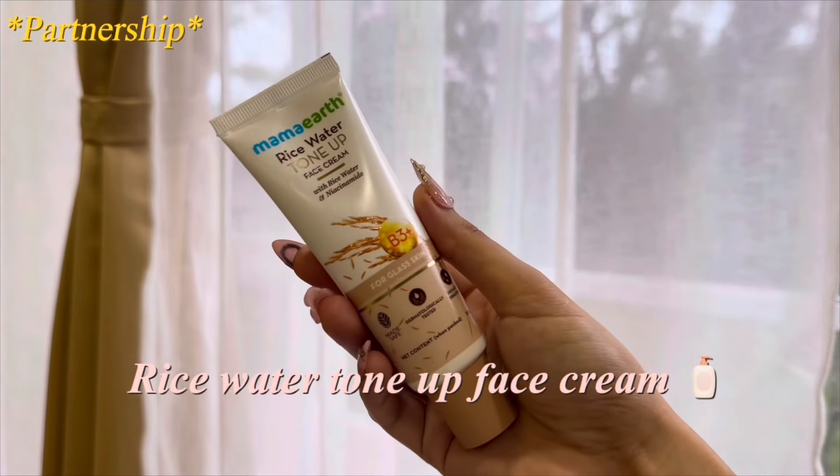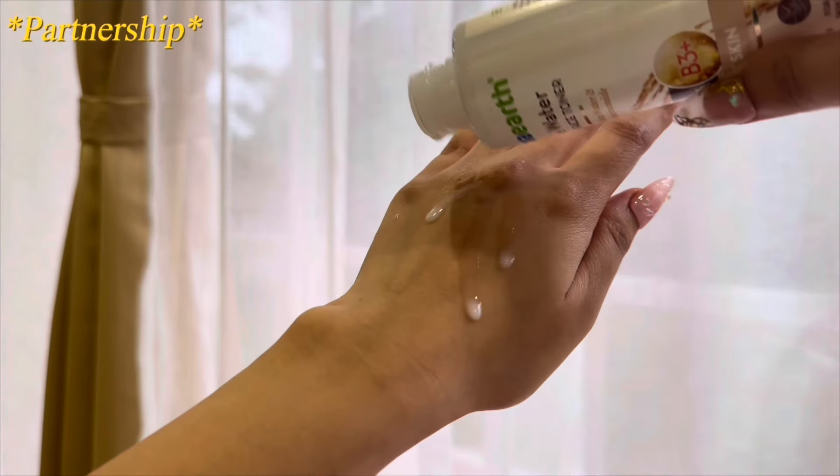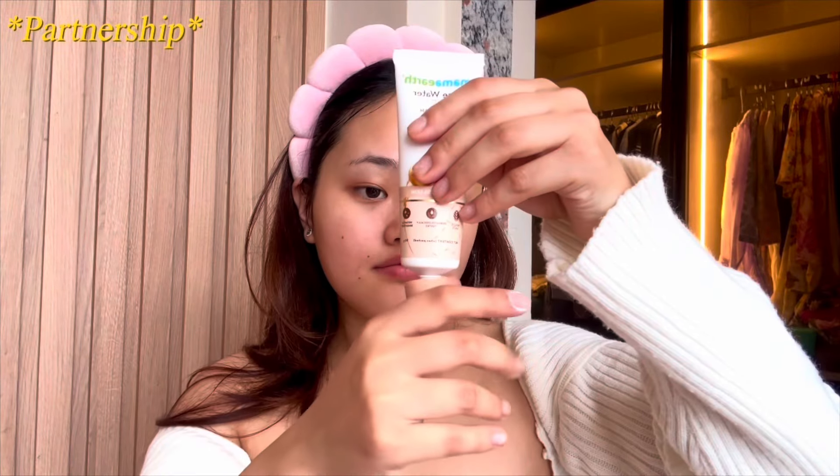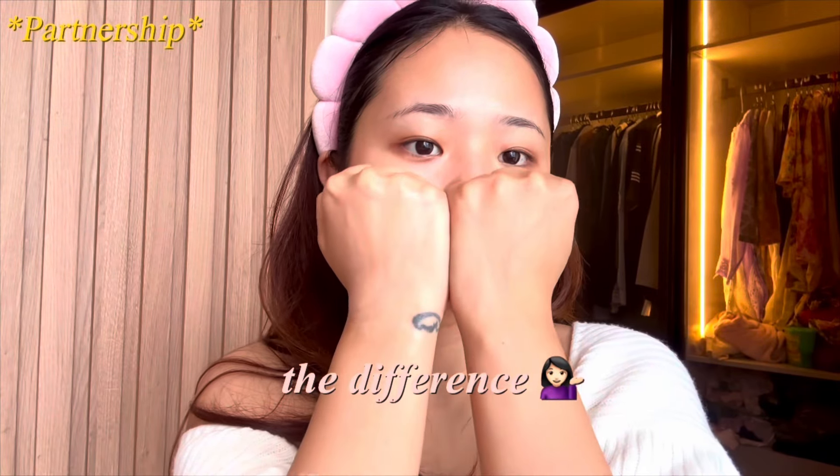For the second step I'm using Mama Earth rice water face cream. The toner has a milky, watery consistency and the cream has a thick, creamy consistency. Both are made with the goodness of rice water and niacinamide. Rice water is known to brighten the skin and is a long-kept secret of K-beauty. Niacinamide is proven to give hydrated, even skin tone — so with the power of these two you can get instant brightness along with 24 hours of hydration.